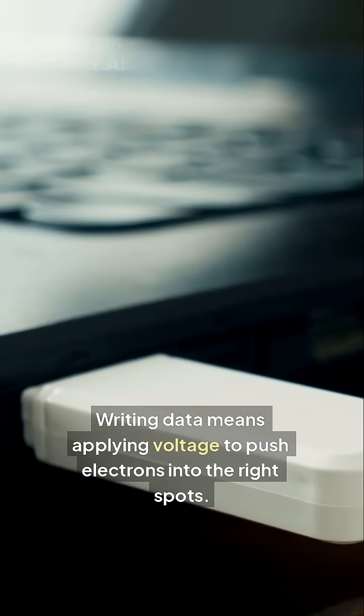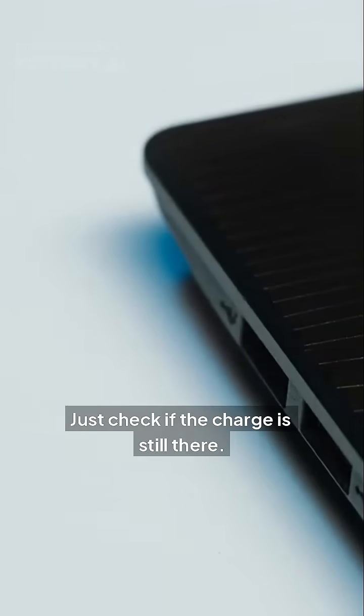Writing data means applying voltage to push electrons into the right spots. Reading it, just check if the charge is still there.